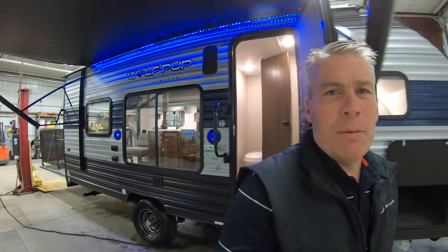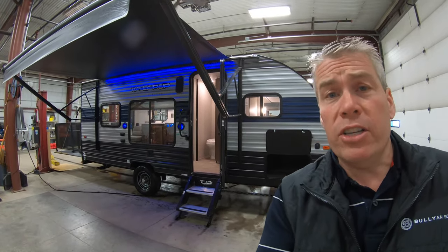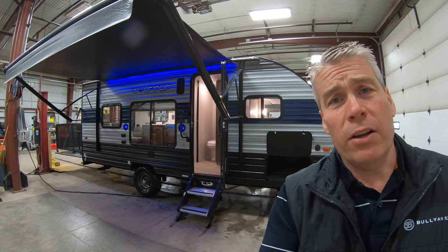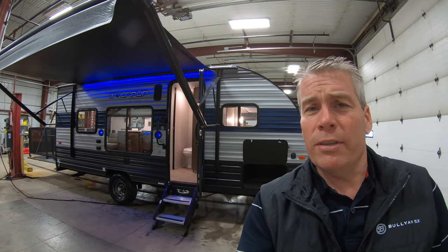My name is Andy Johnson. I'm at Bullion RV in beautiful Duluth, Minnesota. If you're interested in our 2020 Wolf Pup 18 RJB toy hauler, just call or text me at 218-391-ANDY. Thanks for watching this video. Hope it was helpful. And as always, keep on traveling with your toys.